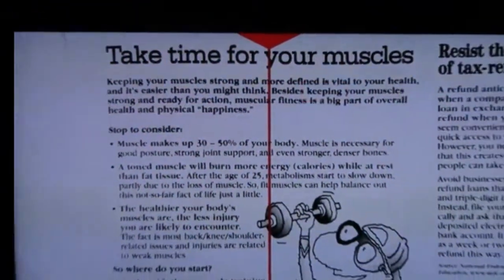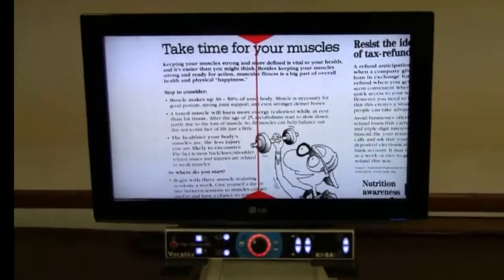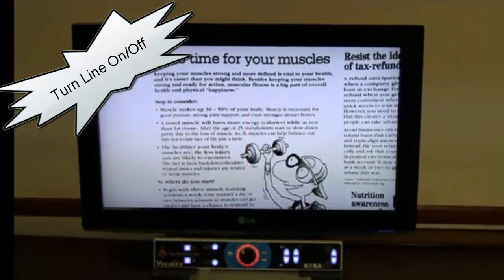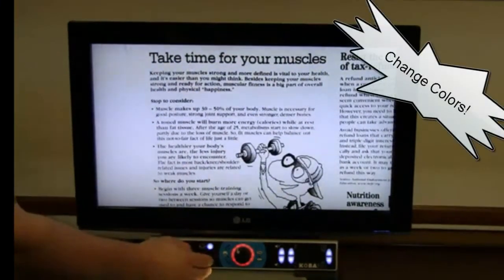I'll press the button. After I've pressed the button, the speech actually pauses. Now, you may want to turn the red line on or off. You have the ability to turn that line on or off as well as change the colors.